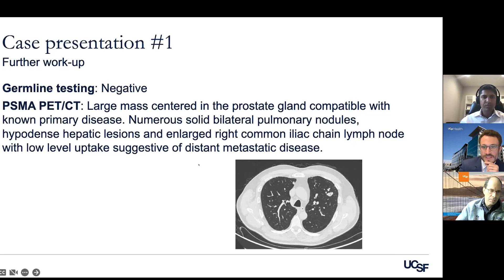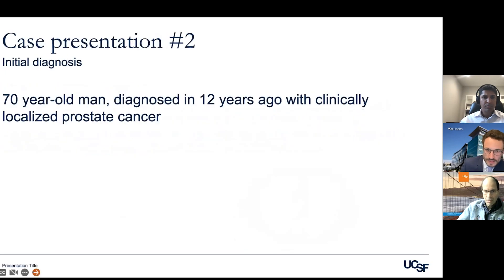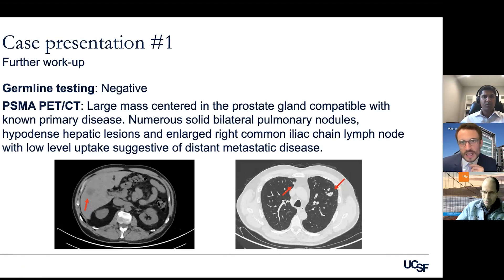If you looked at the PSMA PET component specifically, these tumors didn't have a lot of PSMA uptake — they didn't really light up extensively on the PET scan. You can see the tumors in the lung and also some more subtle metastases in the liver. With this information, how should we think about treatments? Eric or Raul, what treatment would you think about starting in a patient like this?